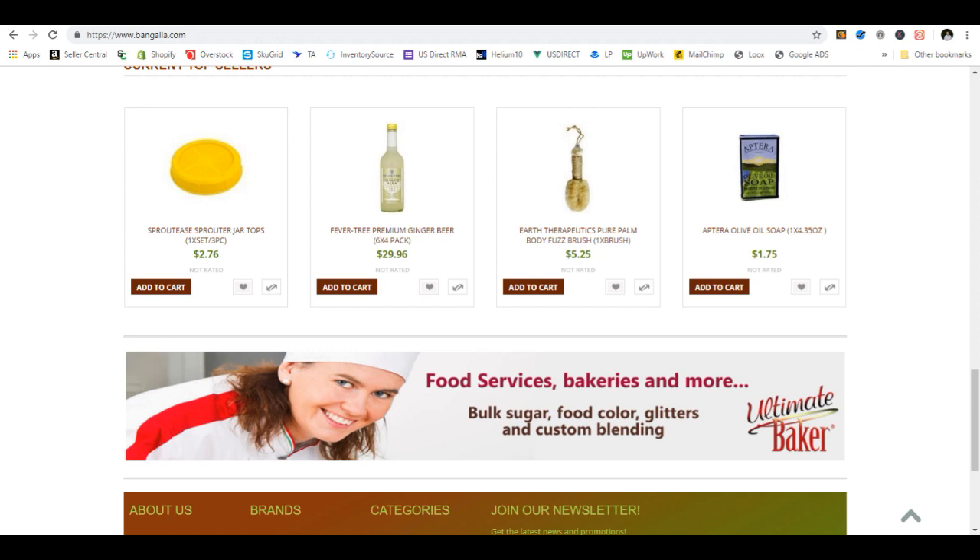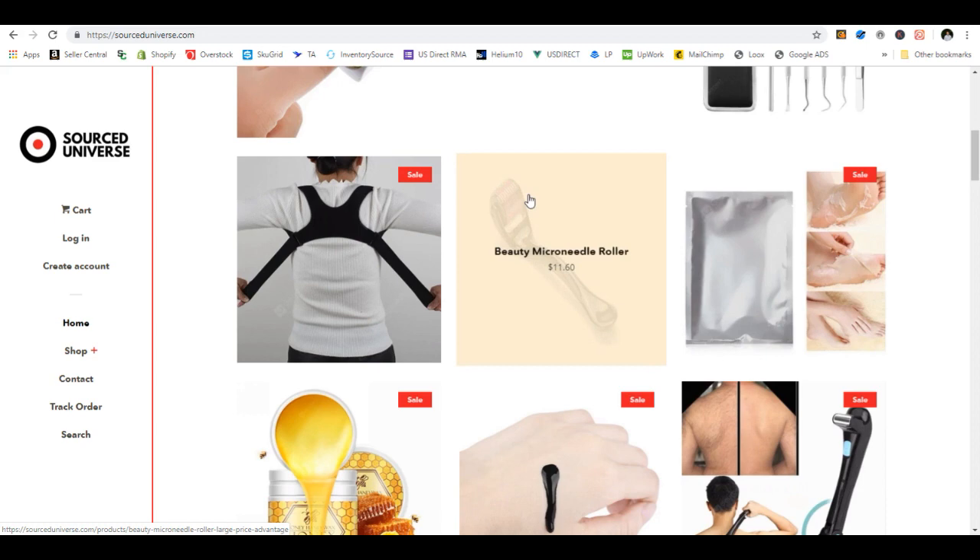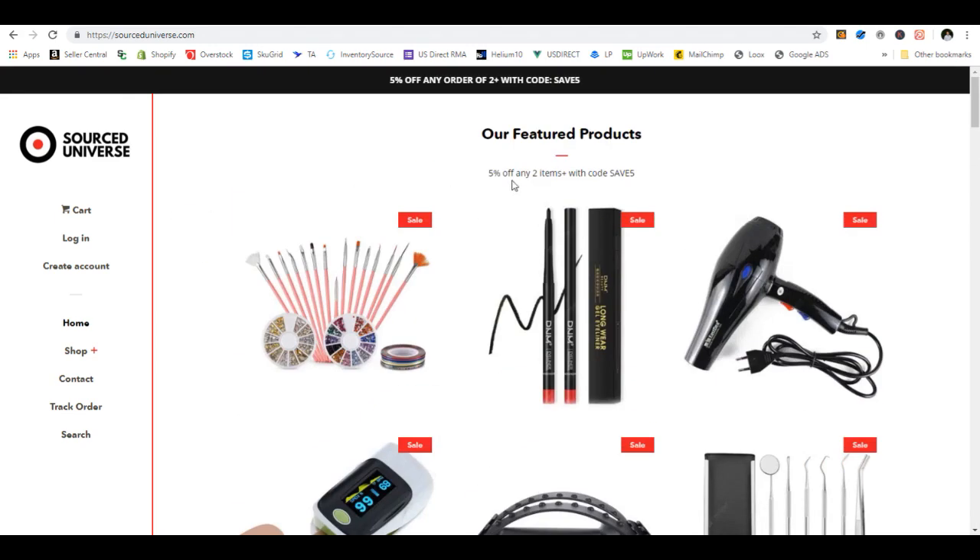Now I have another product, so we're going to look at doing an original listing instead of a piggyback listing. We have this other supplier — they're actually a wholesale supplier as well, Sourced Universe. They're very, very dropship friendly. If you go to the top of their website, any two items or more when you place an order with code save5, you're going to save 5%.